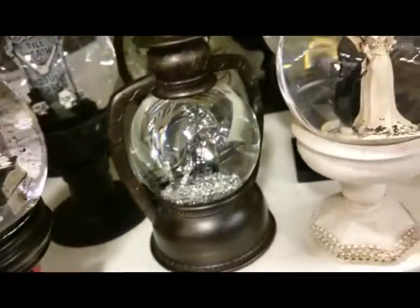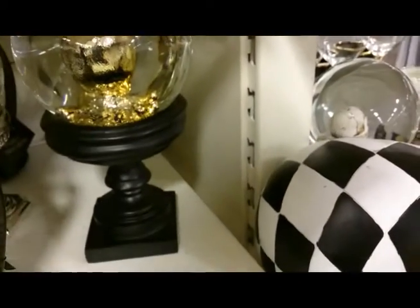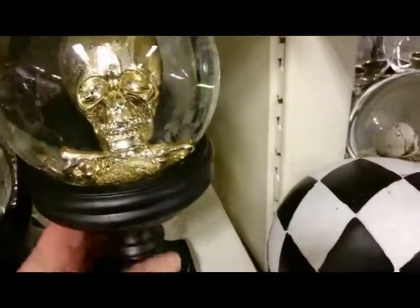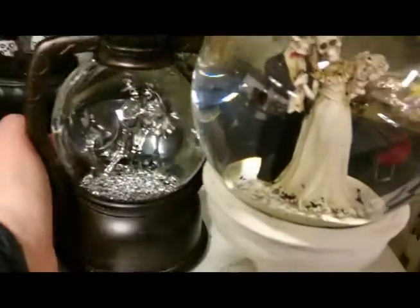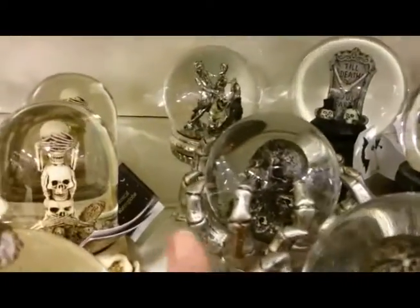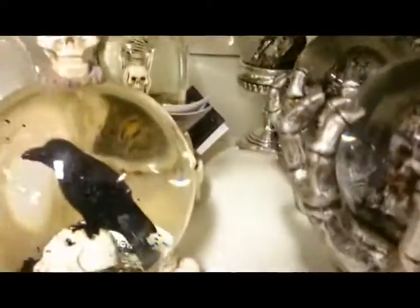If you are after a large snow globe from TK Maxx, I would actually set your budget at £15 and then you will be safe. I've not seen any that are more than $14.99. There are quite a few different styles and designs. Some of them must be stock from last year as I saw them last year, or maybe they've just been remade for this year — I'm not actually sure how TK Maxx works.